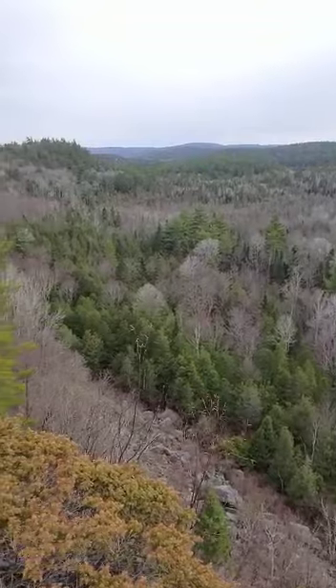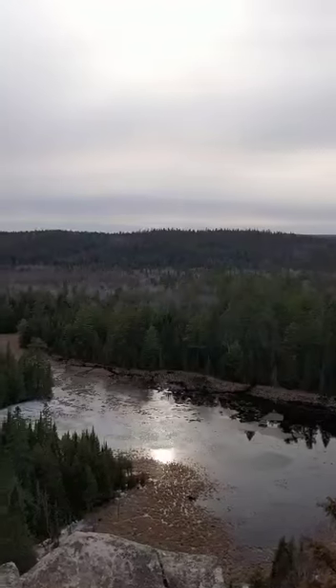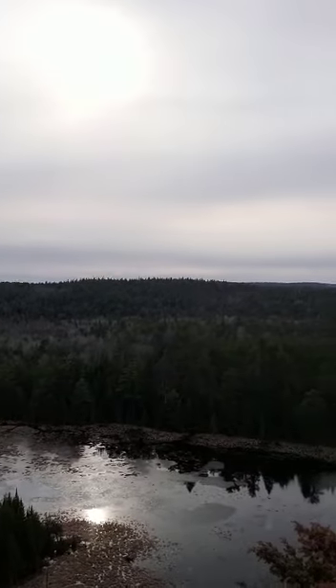This is one of the main spots in Calabogie, Ontario, Canada. Thanks for watching, I'll show you some other videos. Bye!